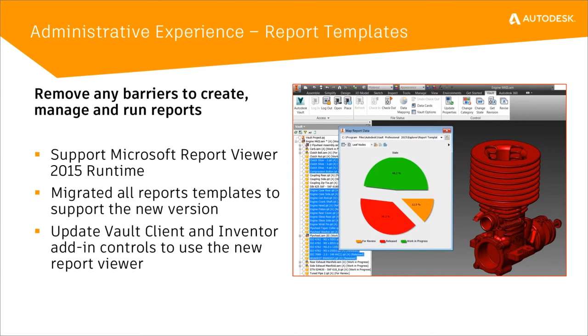For those who use reports, we've updated the report format to the newest Microsoft Report Viewer 2015 runtimes. You can also now use the latest versions of Microsoft Visual Studio to edit these templates, because obviously you cannot find Visual Studio 2008 — which was the old version — any longer on the Internet. So you can use the newer versions of Visual Studio to modify the templates and update them as necessary.